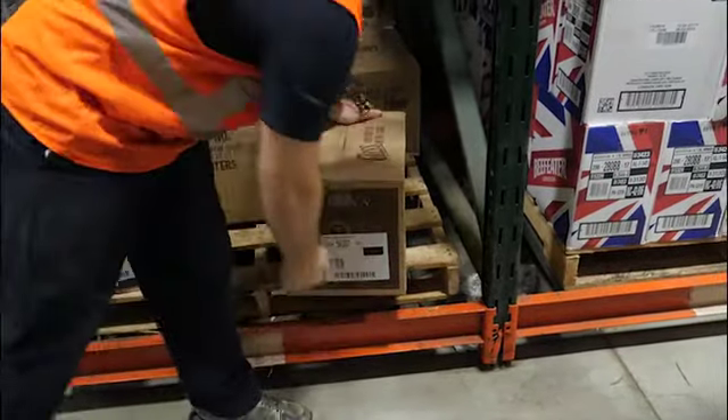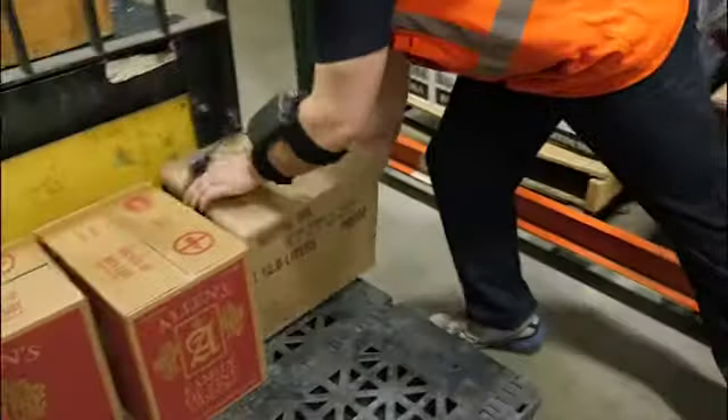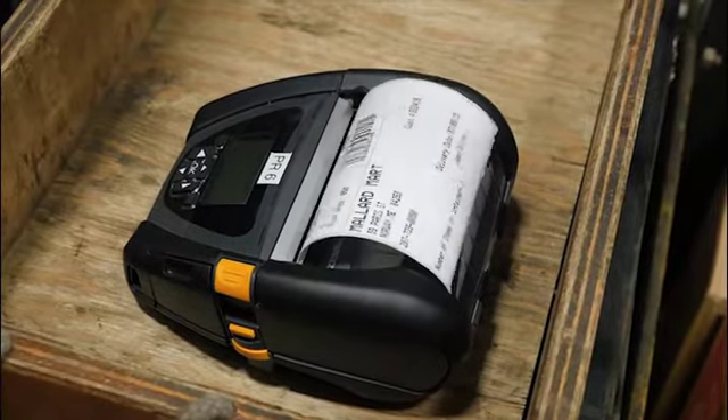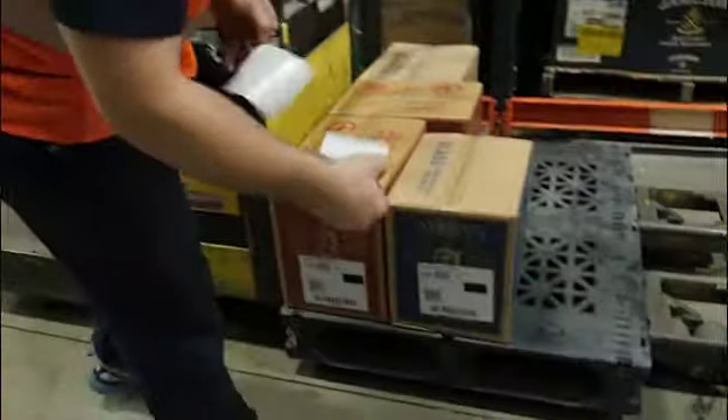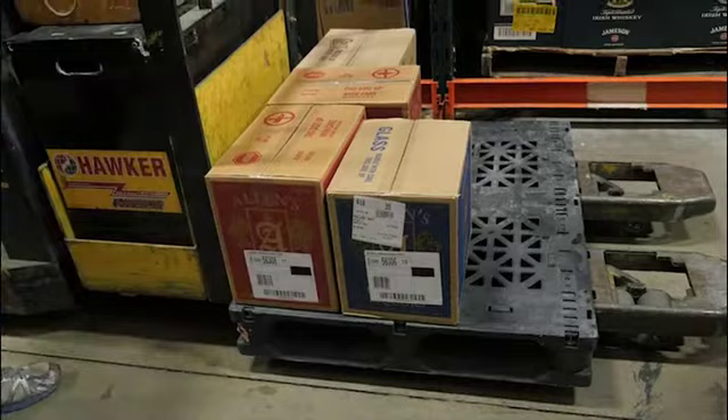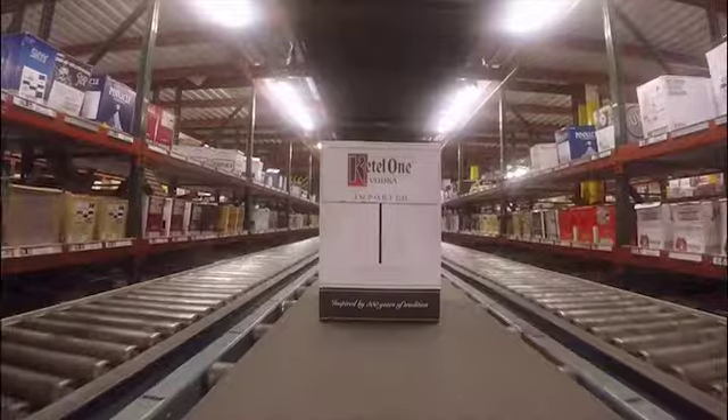PickRite's real-time labeling feature also improves productivity. With thousands of labels needed each day, pre-printing them was not efficient. Pre-printed labels can get lost or shuffled, creating unnecessary delays. PickRite is designed to produce labels on demand with the Zebra mobile printer.